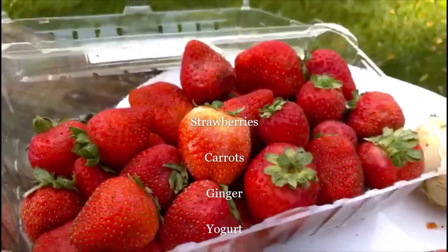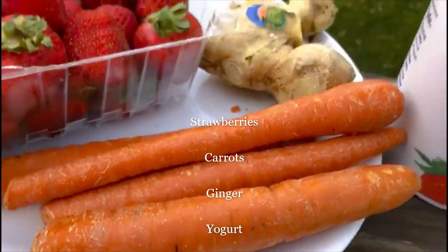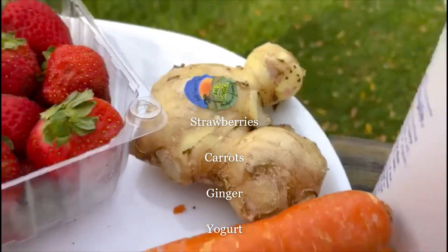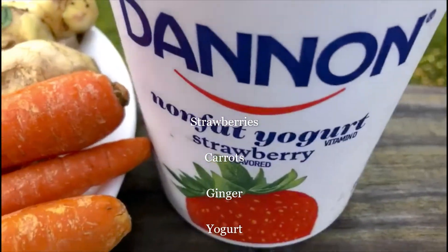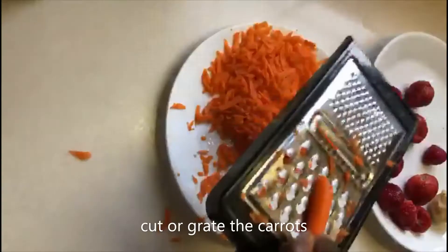So we have some fresh strawberries, some carrots, ginger, and some yogurt. That's all you need — very simple. Let's start by washing the carrots, strawberries, and ginger, then we peel them.